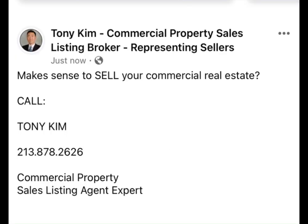Makes sense to sell your commercial real estate? Call me, Tony Kim, 213-878-2627. I'm your commercial property sales listing agent expert.